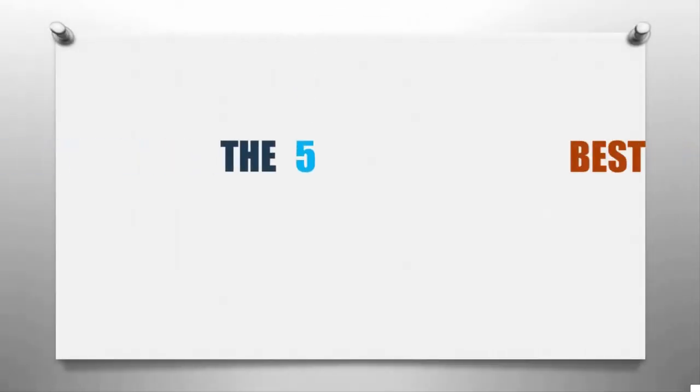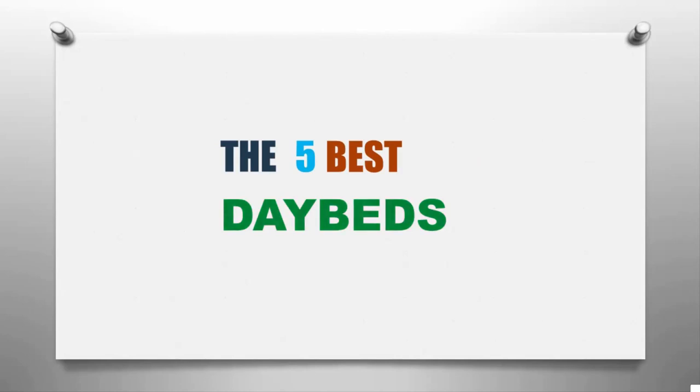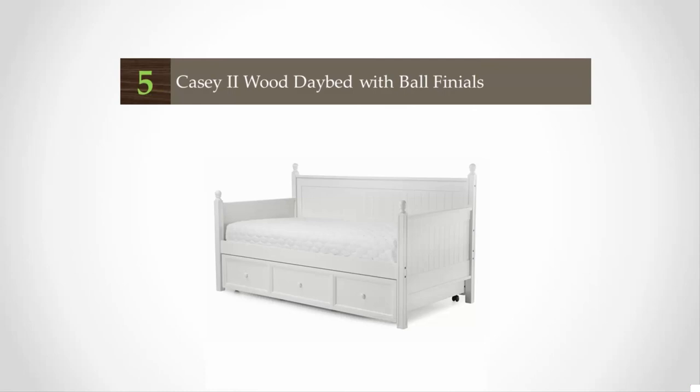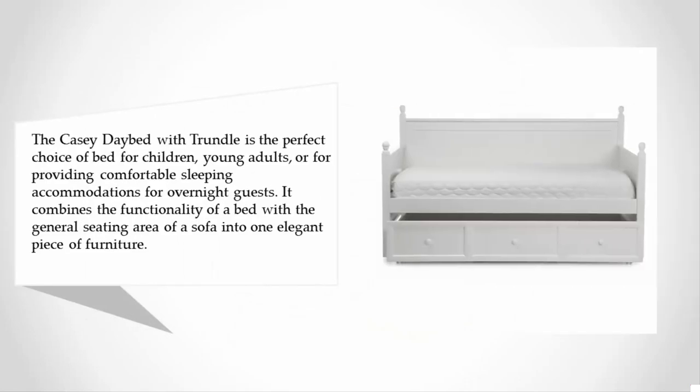Here we present the five best daybeds. Let's get started with the list. Starting at number five, the Casey daybed with trundle is the perfect choice for children, young adults, or for providing comfortable sleeping accommodations for overnight guests. It combines the functionality of a bed with the general seating area of a sofa.